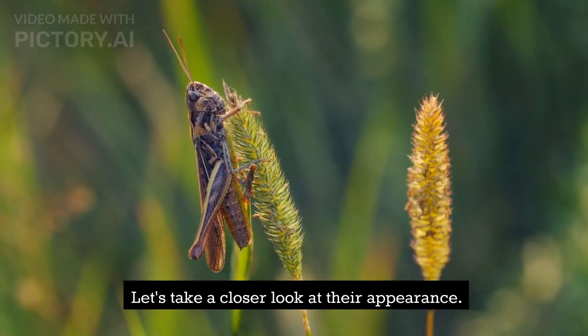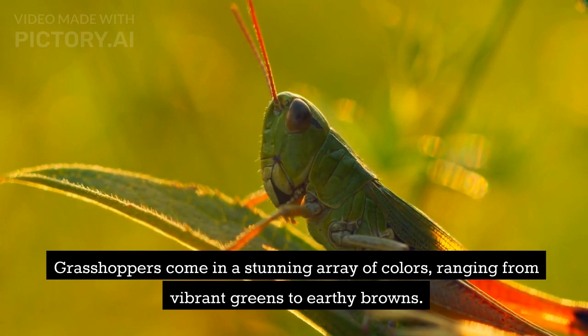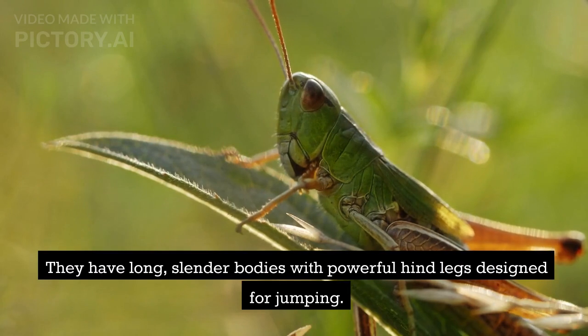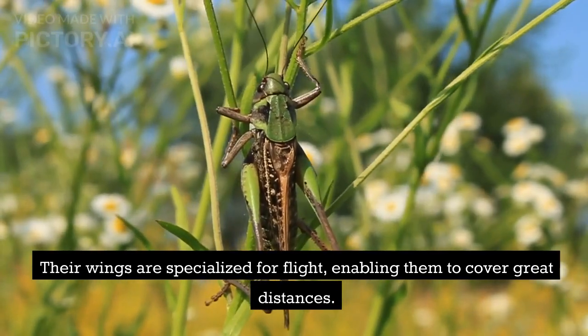Let's take a closer look at their appearance. Grasshoppers come in a stunning array of colors, ranging from vibrant greens to earthy browns. They have long, slender bodies with powerful hind legs designed for jumping. Their wings are specialized for flight, enabling them to cover great distances.